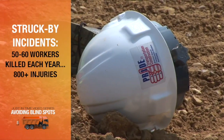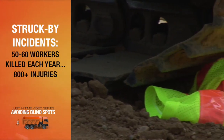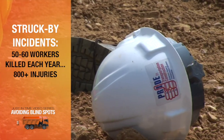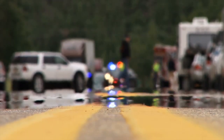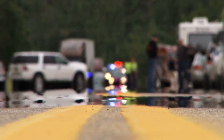On average, 50 to 60 workers are killed in struck-by incidents on roadway construction sites each year, and this just reflects fatalities. There were over 17,000 struck-by injuries in construction in 2015, 800 of which were caused by a construction vehicle.